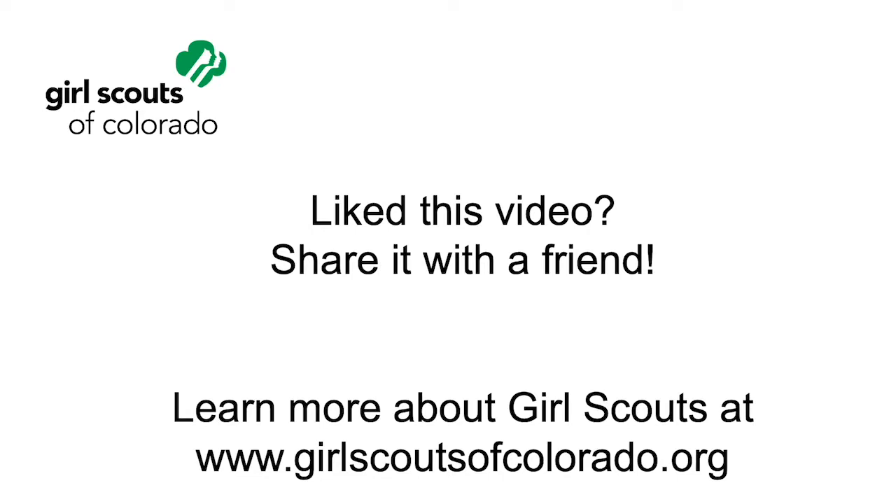And that's it Girl Scouts! If you've completed all the activities from all three videos, you've earned your Junior Detectives badge. Let us know how it went for you in the comments. Until next time Girl Scouts!